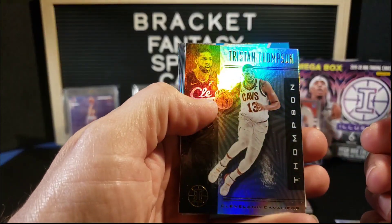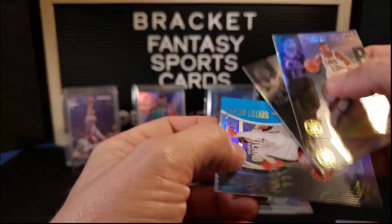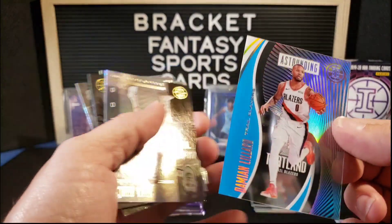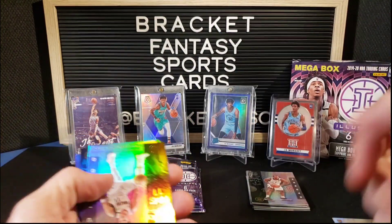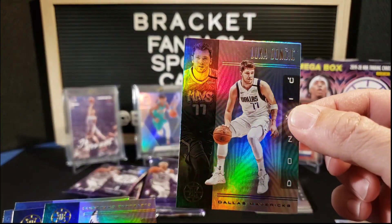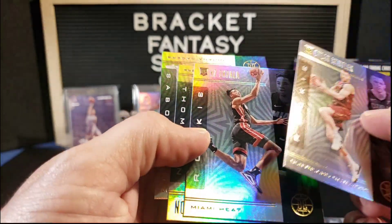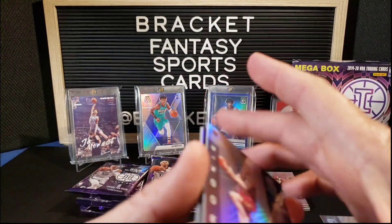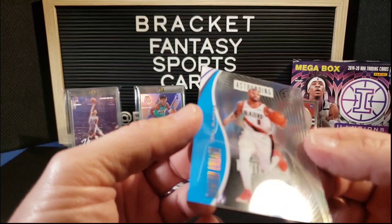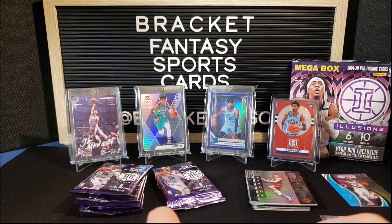Tristan Thompson. Oh, that looks cool — Domantas Sabonis. And now Damian Lillard — Damian Lillard Astounding Acetate, Damian Lillard from half court. We got a Luka, that's pretty cool. Dylan Windler is our rookie. KZ Okpala, Tristan Thompson, Domantas Sabonis. Not a big Lillard fan, but it's an acetate, it's fine — I'm just not going to display it.